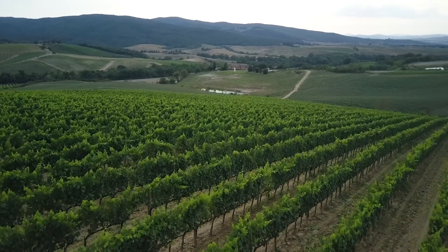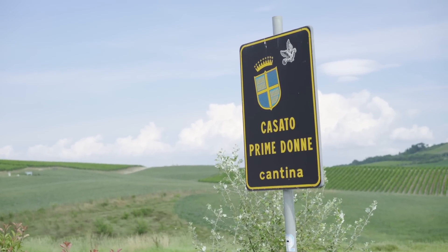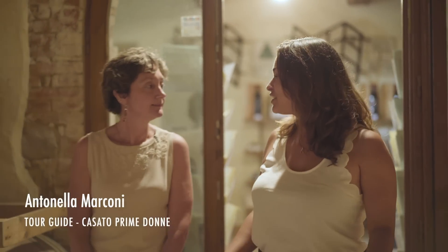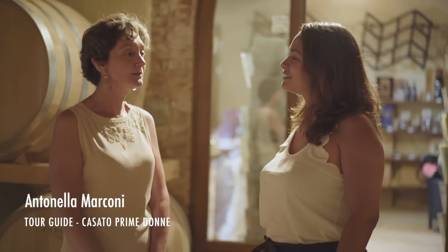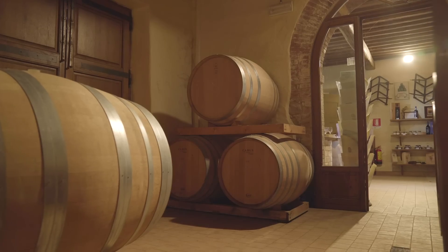Tucked away in Tuscany's rolling hills is a beautiful female-run winery. I was greeted by the owner, Violante, who introduced me to my wonderful guide, Antonella. So Antonella, I hear that this is the first female-run winery in Italy. It is, yes. Donatella Cinelli Colombini wanted to overcome the habit in Italy of wineries employing only men, so here we have an all-female staff.